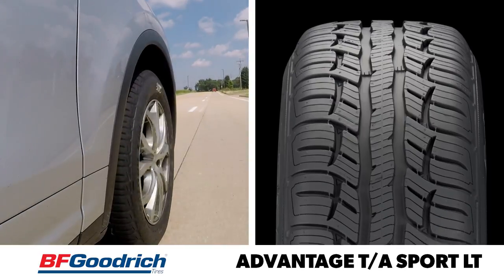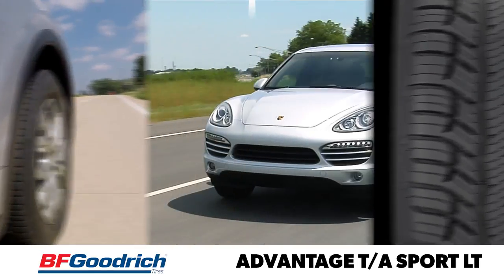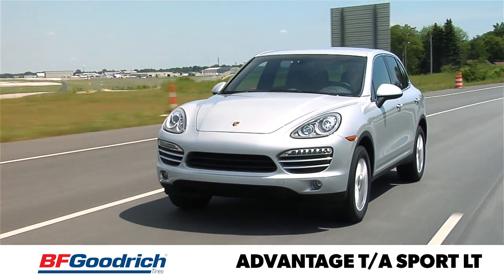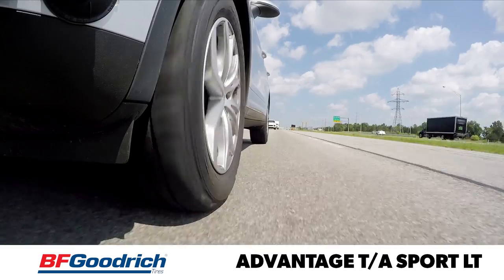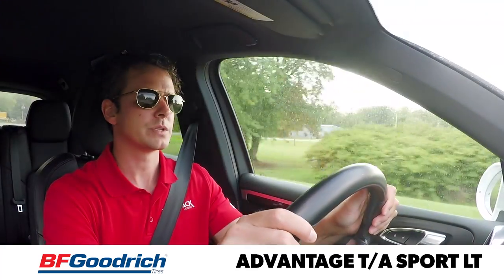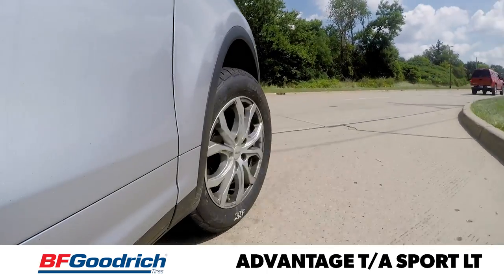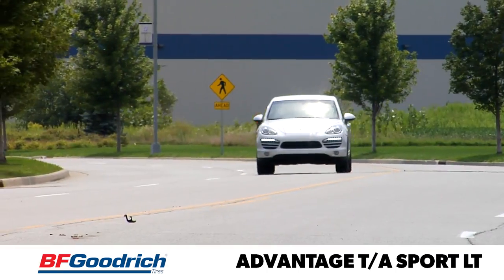To begin the test, I'm driving the vehicle equipped with the BF Goodrich Advantage TA Sport LT. As a touring tire, the BF Goodrich does a good job. It has the softest ride quality here, and even though there's a little bit of tread noise that makes its way into the cabin, it's not distracting. The steering feel follows the same pattern — it's a little bit slower to react than the Pirelli or the Vredestein, so it's more relaxed as opposed to engaging.